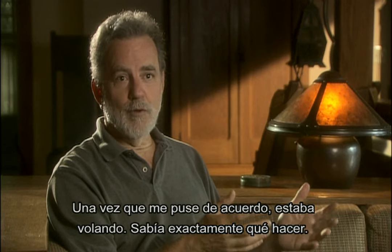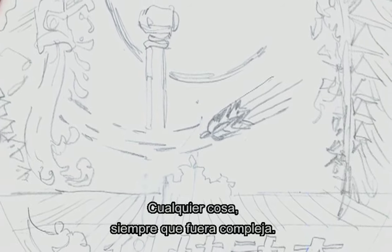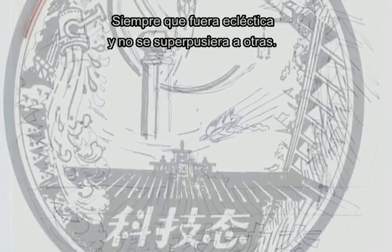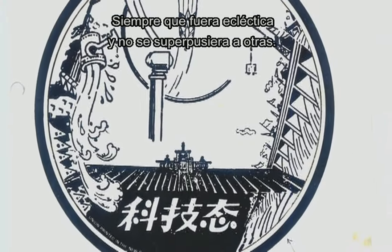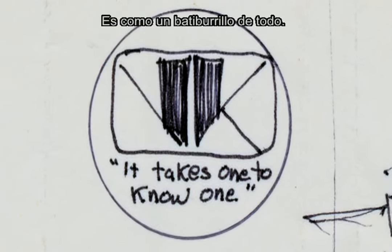Once I got on board, I just flew. I knew exactly what to do. I knew I could do anything as long as it was complex, eclectic, nothing lined up, and it's a hodgepodge of everything.